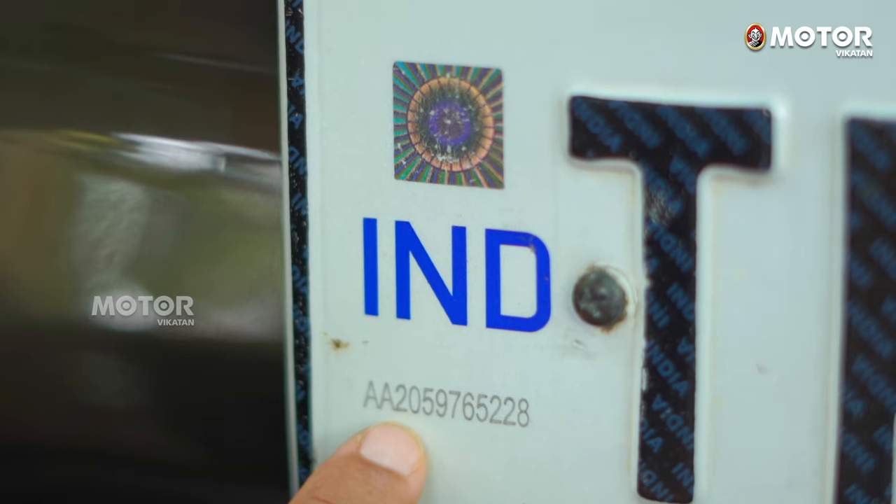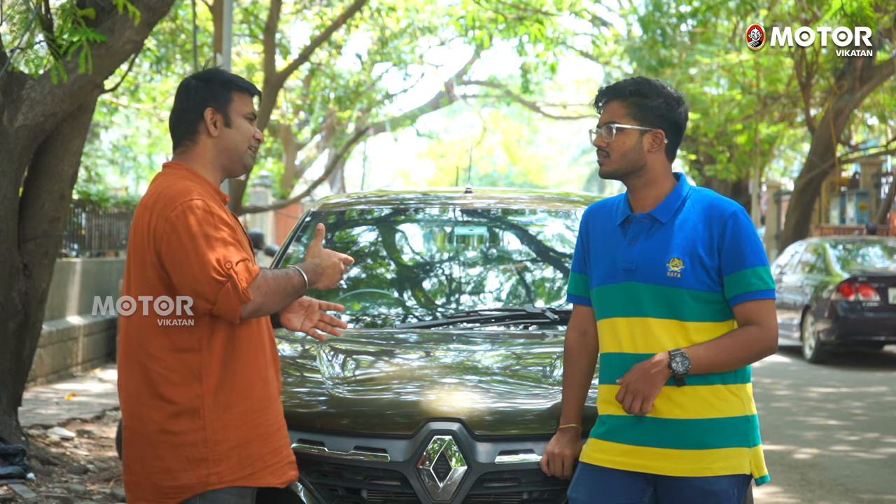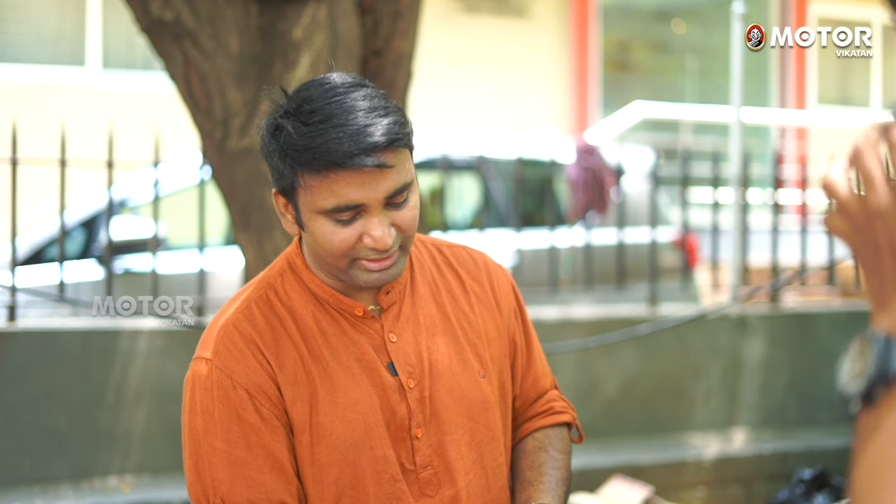If you are in HSRP, you have a 10-digit unique number. If you have a number like this, you have a chassis number, engine number, your name, your number, your email ID, etc. linked to it. So this is an integrated site. This number plate, first of all, can be collected away.